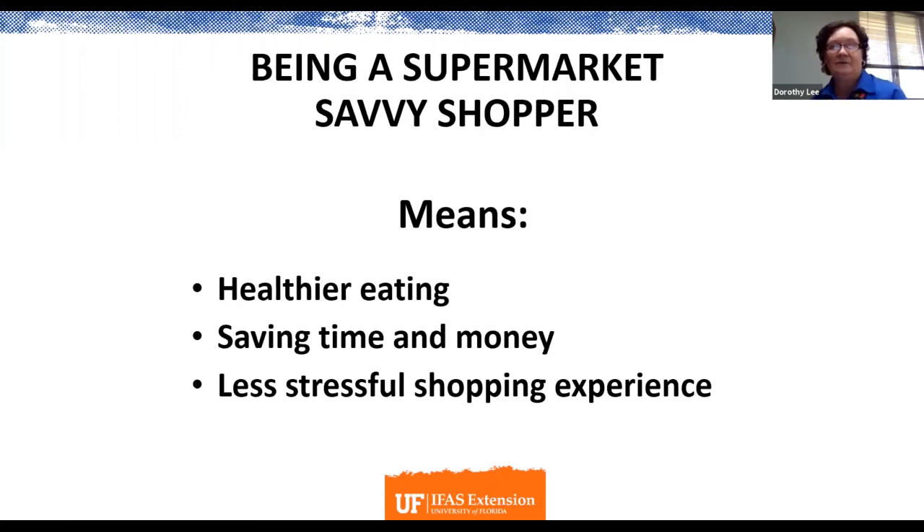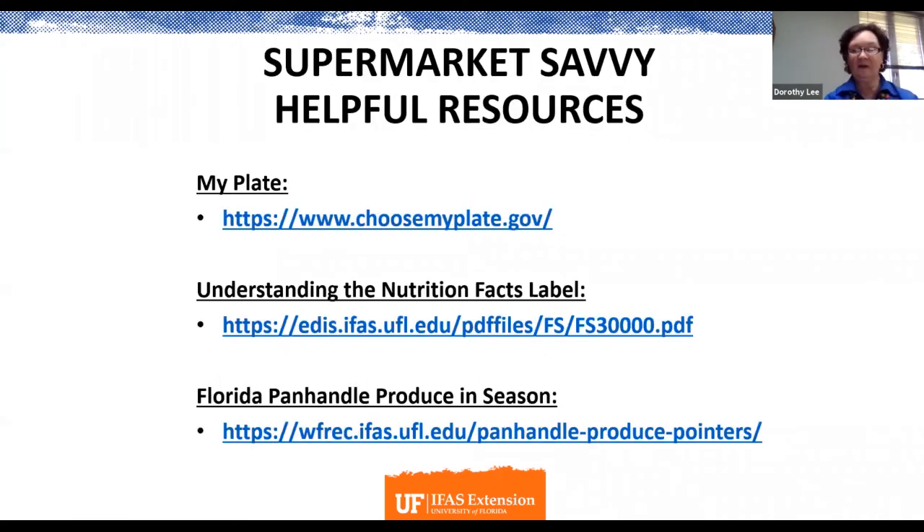Being a supermarket savvy shopper means eating healthier, making healthier choices, and saving time and money — leading to a less stressful shopping experience. If you have questions about budgeting, shopping, menu planning, or nutrition, contact your local county family and consumer science extension agent.